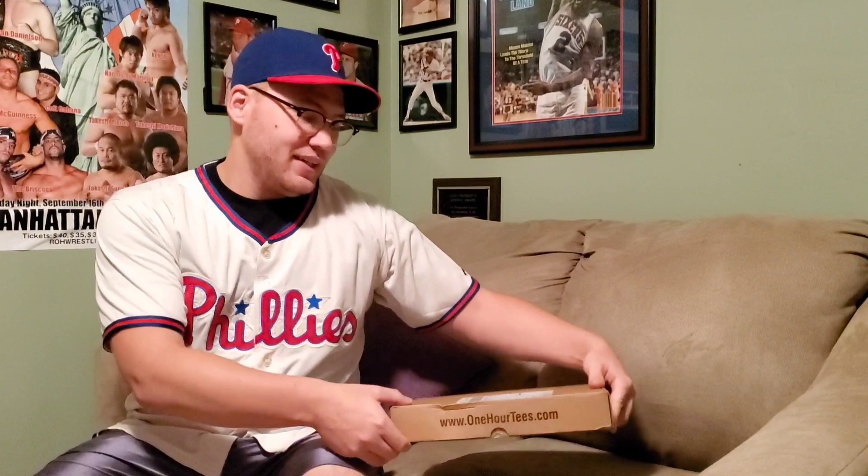So this day I received a package — it's the entire set of Series 4 of the Micro Brawlers. This set's really cool because it's a continuation of a series that goes across wrestling organizations.